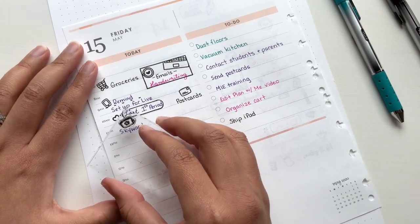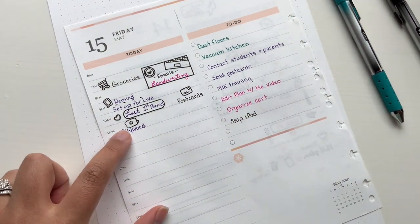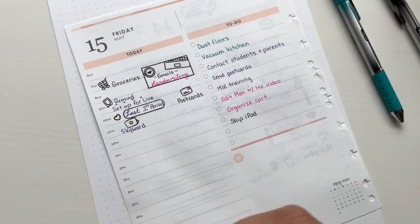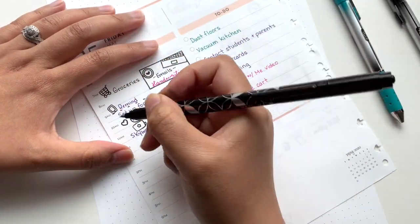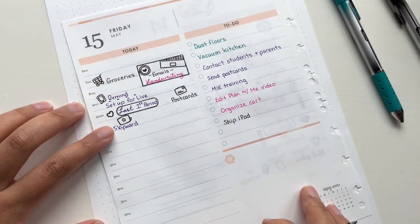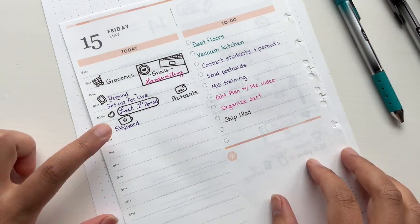And then this little cutie — these stamps I just got a little while ago and this little laptop has become my absolute favorite. Sometimes if I don't get enough ink, I take my Erin Condren dual tip marker and just kind of go over it a little bit. If it didn't come out exactly right — I know that probably wouldn't bother anybody, but sometimes we just want it to look perfect.